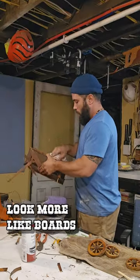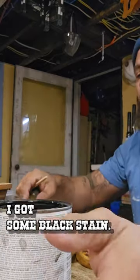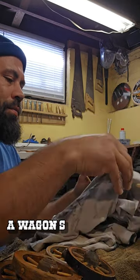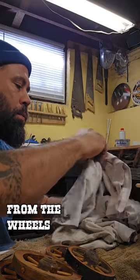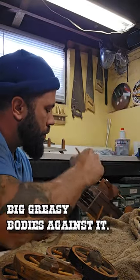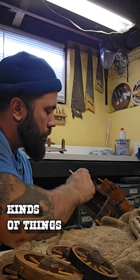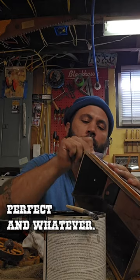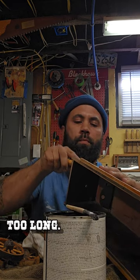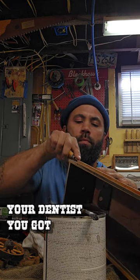In order to make these boards look more like boards, I got some black stain. I also want to put it all over it because if a wagon's hitting the trail, it's going to be dirty — there's going to be oil from the wheels, not to mention your fat, sweaty forefathers leaning their big greasy bodies against it. So scratch it up a little bit, put some black stain, don't let it sit too long, wipe it — and Susan's your dentist, you got boards.